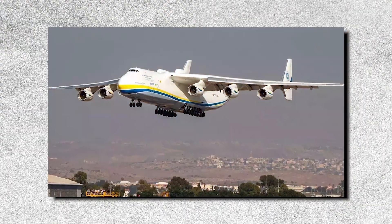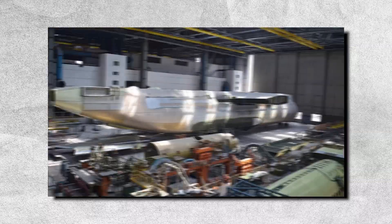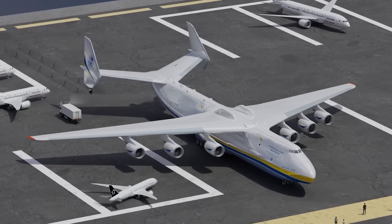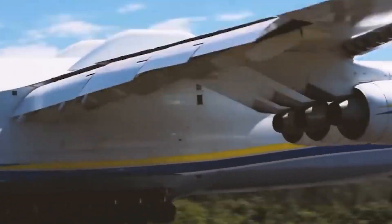In 2001, the Antonov-225 was retired from service due to a lack of funding and was left to deteriorate at the Antonov factory in Kyiv. However, in 2016, the Antonov company announced plans to restore the aircraft to flight status.